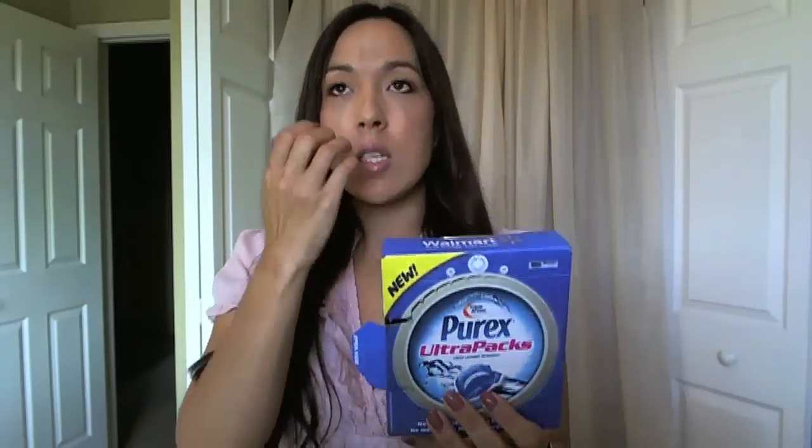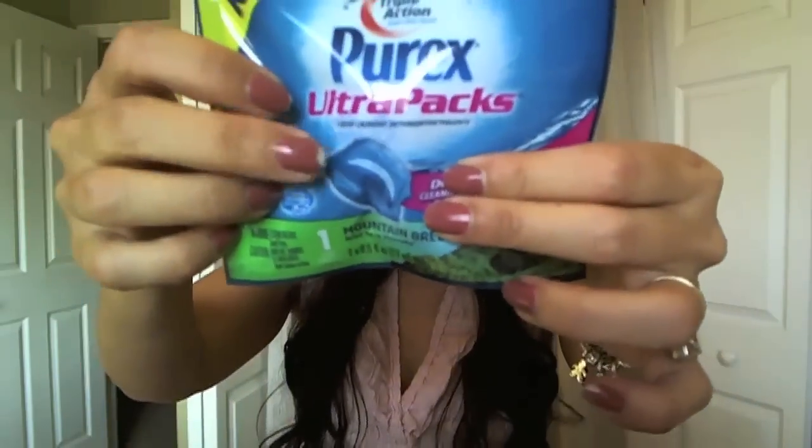From Purex, which I love — they have these ultra packs, similar to those Tide ones we got last week. It's for one wash and came with a 50-cent coupon. That's good because CVS always has Purex on sale, like the bottles for two something. I like Purex a lot — I like the smell and everything about it.